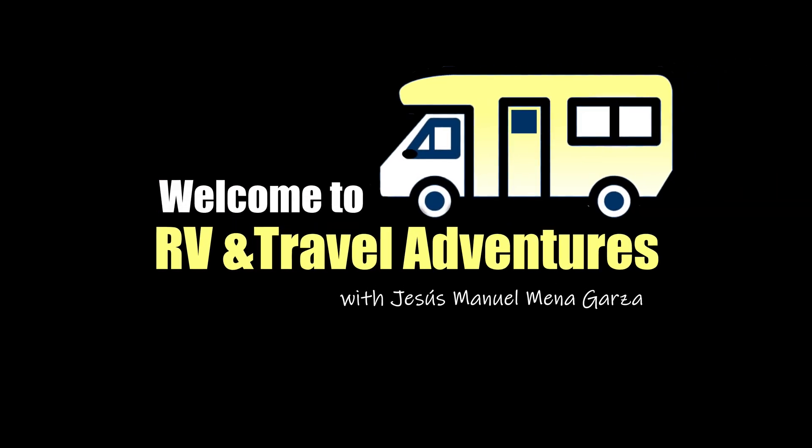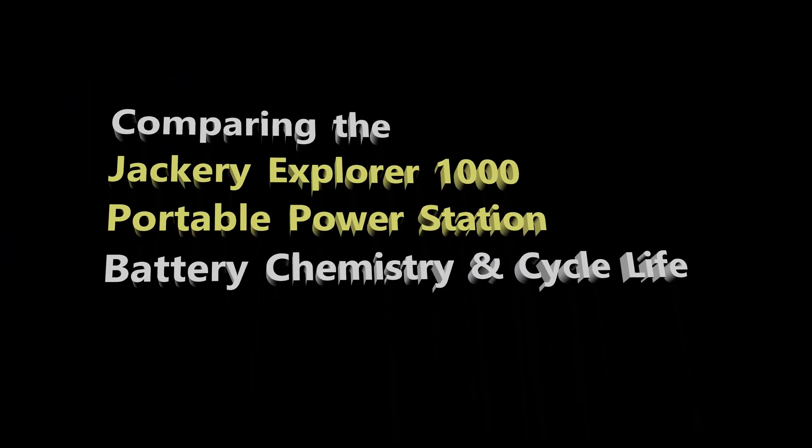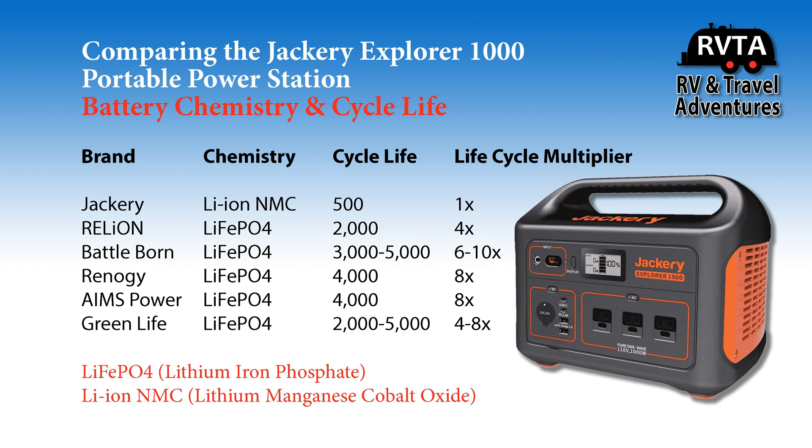This is Jesus Manuel Menagarza with RV and Travel Adventures. I'm comparing the Jackery Explorer 1000 Portable Power Station, its battery chemistry, with other manufacturers out there.